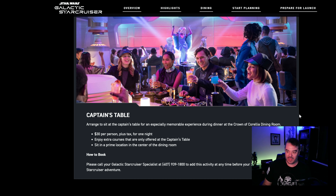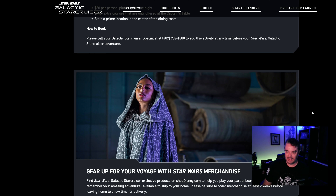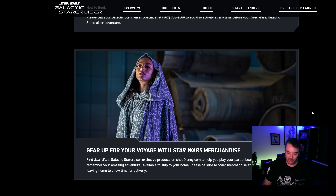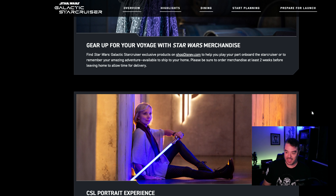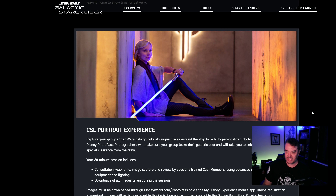There's the captain's table — we knew about that. It's $30 extra to have dinner with the captain. You can get exclusive merch if you're staying on the Star Cruiser; only you can get it if you're staying there — robes, hats and stuff. You can get a portrait experience where you pay extra up to $100 plus, people come and kick everybody out of the room, and you can get a private photo session.